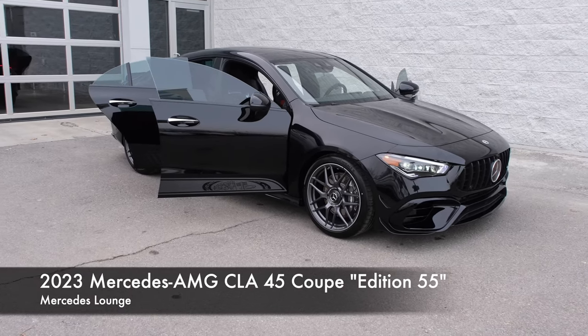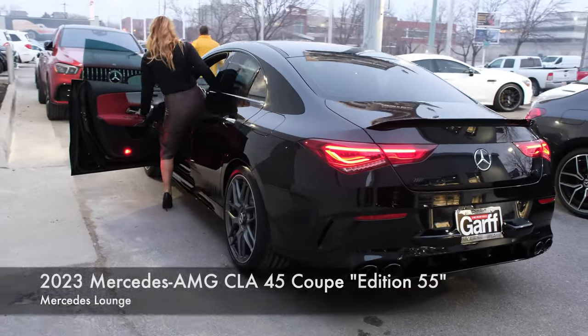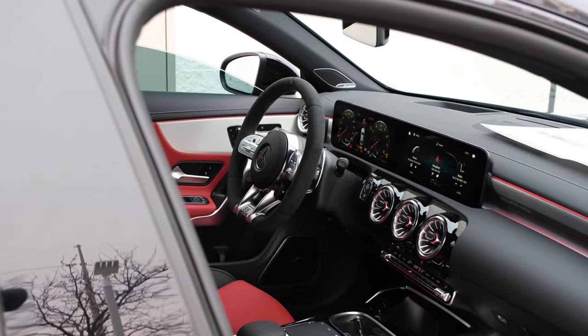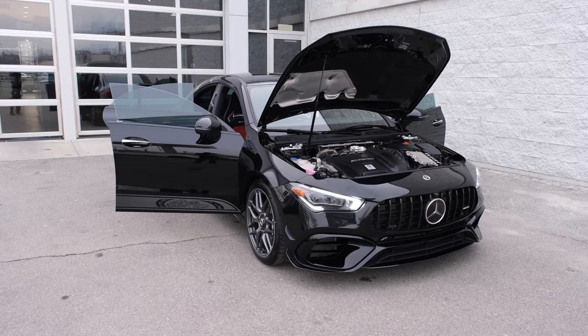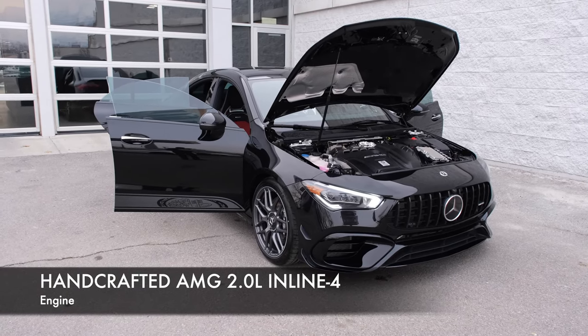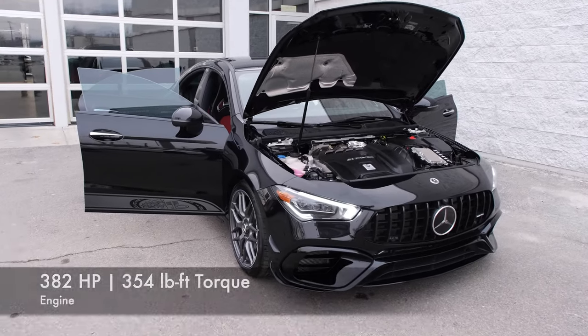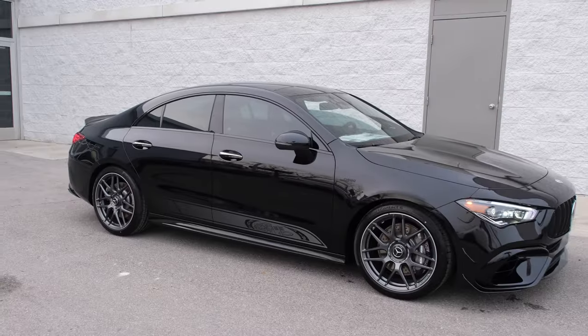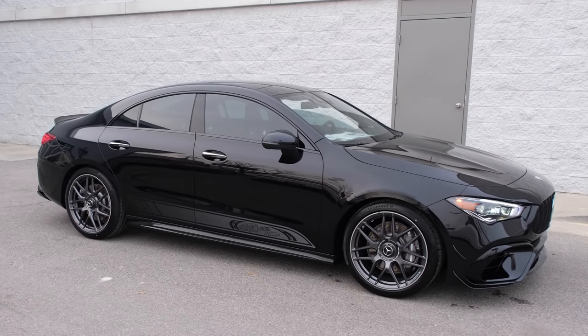This is the 2023 Mercedes-AMG CLA45 4-Matic Coupe Edition 55. I will show you guys the exterior, the interior, and sample some of the key features of this CLA45 Coupe. The CLA45 has the hand-crafted AMG 2-liter inline-four turbo engine, and that outputs 382 horsepower with 354 pound-feet of torque. It goes from 0 to 60 miles per hour in 4 seconds.